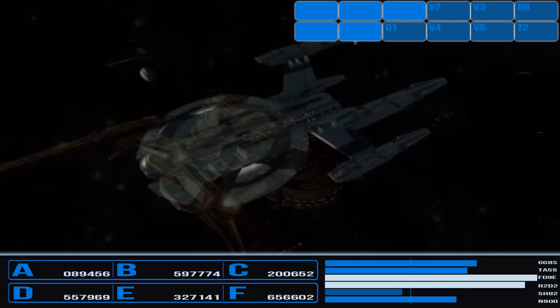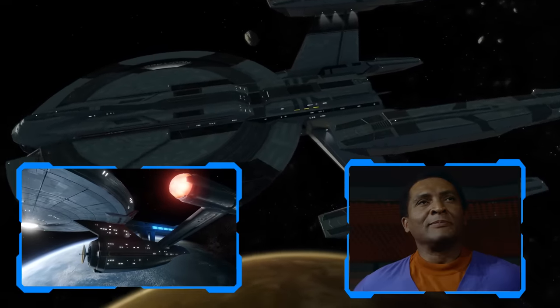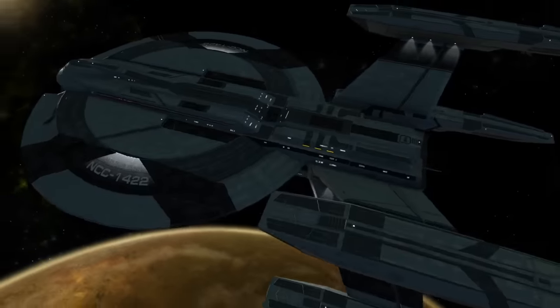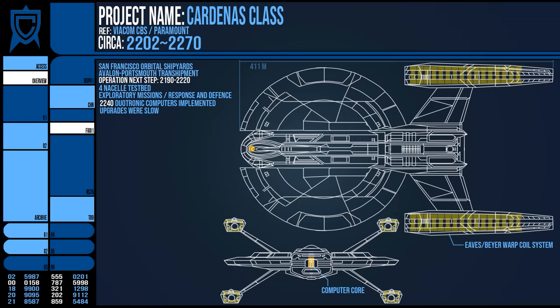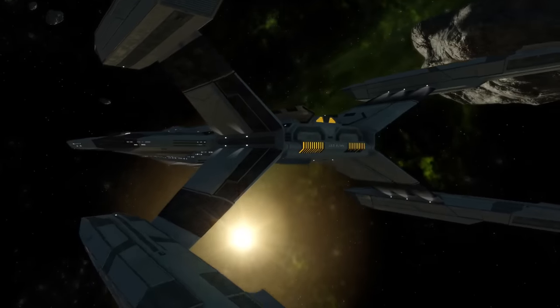What eventually ended this line was the birth of the Constitution class coupled with the fleet-wide adoption of duotronic computers. The Cardenas class was a fantastic class, but such an extensive reworking of its core systems was a very time-consuming effort, and while Starfleet did update the design, it was a slow affair that saw other classes replacing it with their newer systems. The last vessel of this line was retired in 2263. It was just easier to make new ships than refit this stubborn old one.